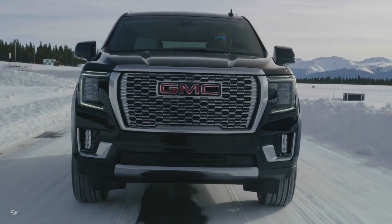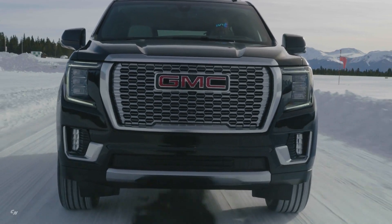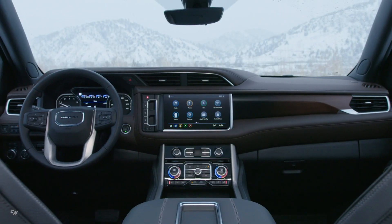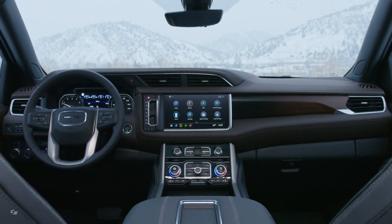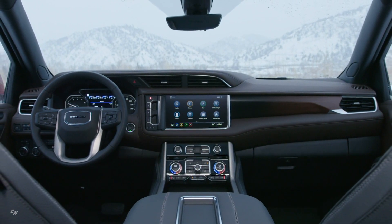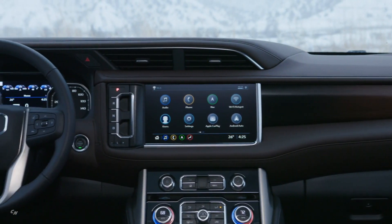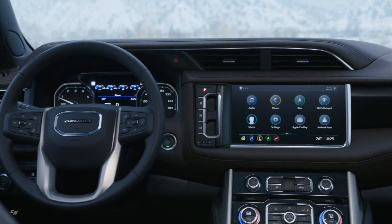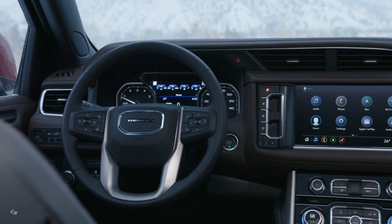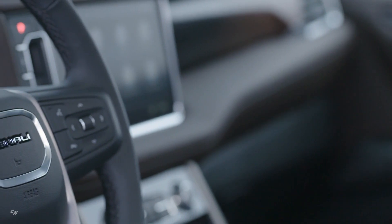Advanced lighting technology distinguishes the Yukon Denali from other SUVs. GMC's C-shaped front lighting signature is conveyed through a prominent light blade that delivers uniform LED illumination for the daytime running lamps. LEDs are also used for the headlamps, tail lamps, fog lamps and other illuminative elements, with lenses constructed from durable material with an almost crystalline quality.